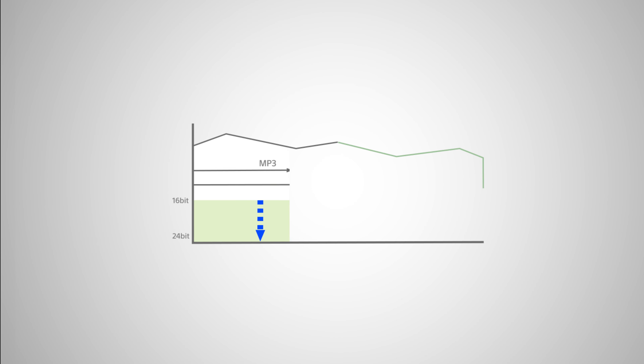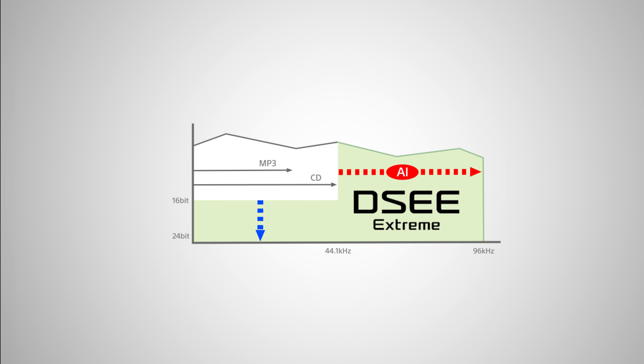Thanks to another Sony unique feature called DSEE Extreme, the HTA 5000 can upscale lower resolution music. So whether you're listening to your favourite streaming service or music from a USB plugged directly into the bar, everything can be upscaled close to true high-res audio quality.